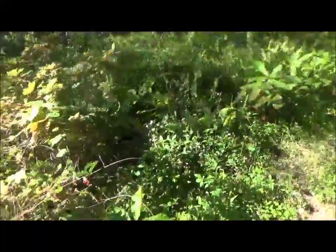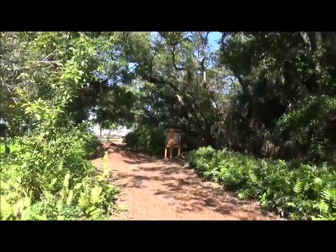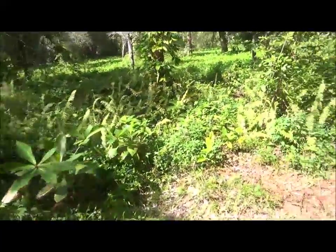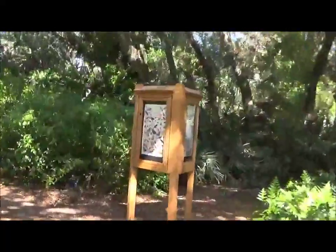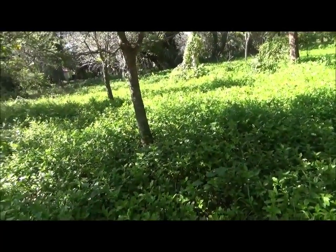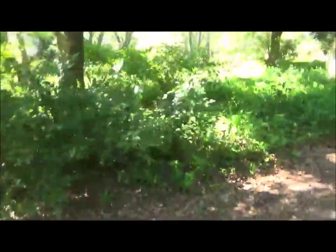This is where I saw the Julias. My mom said to meet her back at 4:10 over there, so I'm trying to find a Julia for y'all in here. This area is a certified wildlife habitat — how amazing is that? These were all over here earlier, but they are gone now. Alright, so this is the end of the video. Have a good day. Sailboat Bend Preserve deserves two thumbs up.